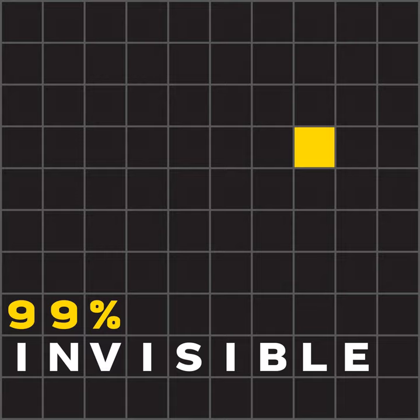This is 99% Invisible. I'm Roman Mars. When new movies come out, most of the praise goes to the director and the lead actors, but there are so many other people involved in a film, and a lot of them are designers.